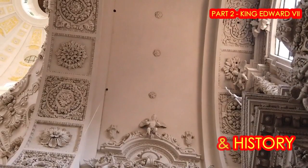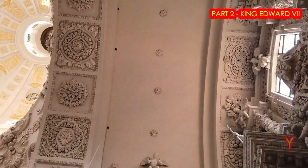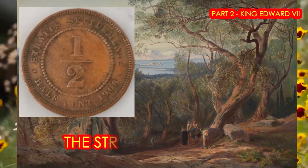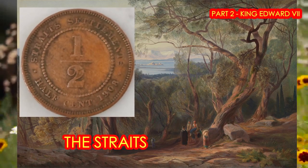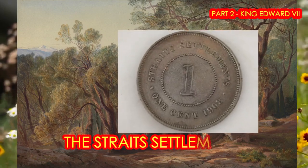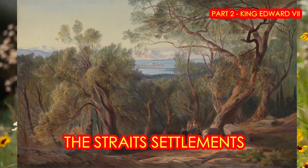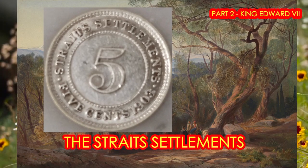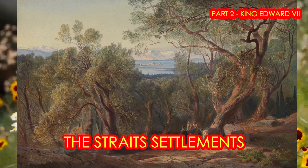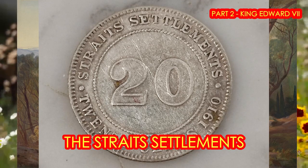Some of these coins have become scarce because of their limited mintage and high demand for them. The Straits Settlements were a group of British territories located in South East Asia, originally established in 1826 as part of the territories controlled by the British East India Company. The Straits Settlements came under British Raj control in 1858, and then under direct British control as a crown colony on 1st April 1867.